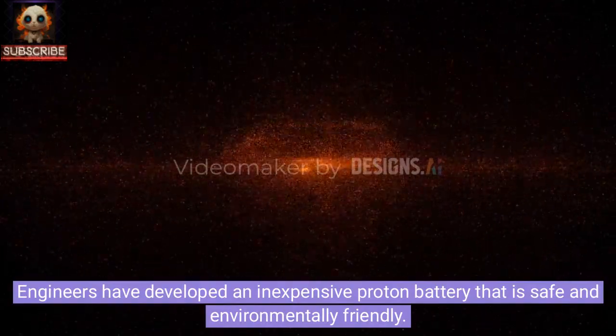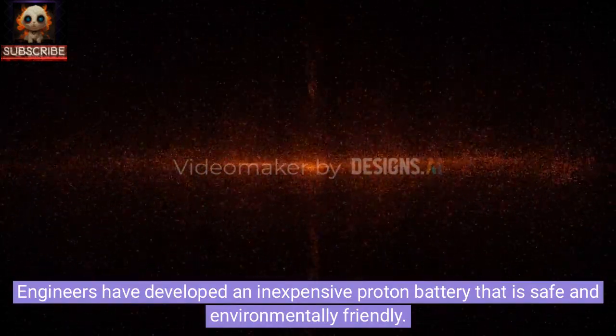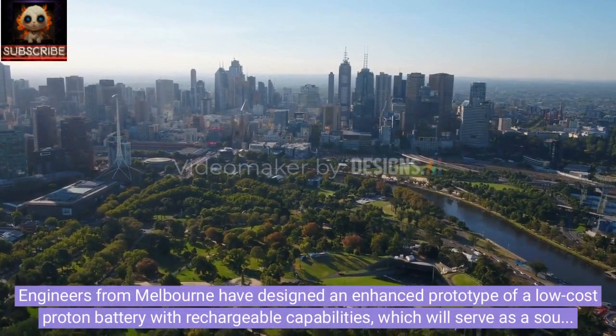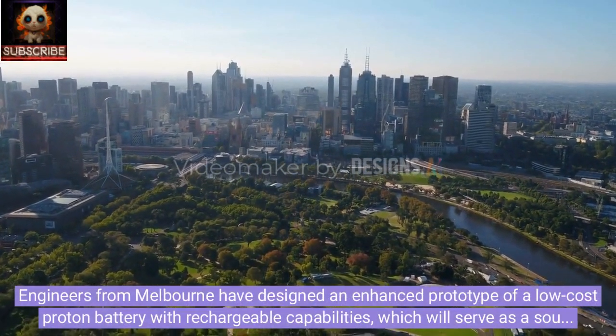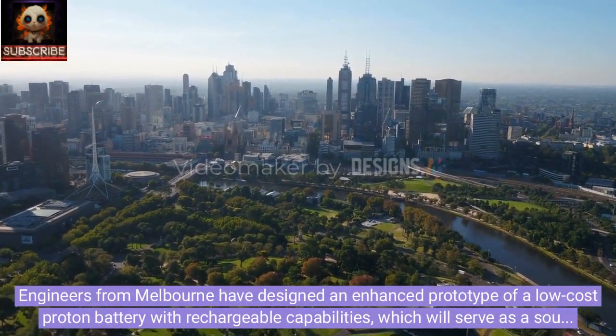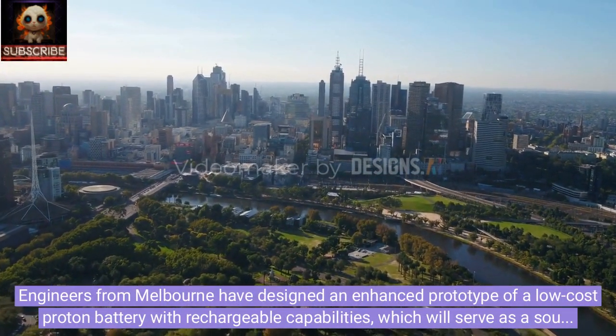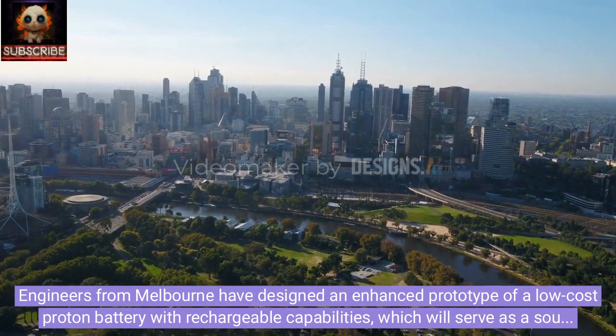Engineers from Melbourne have developed an inexpensive proton battery that is safe and environmentally friendly. They have designed an enhanced prototype of a low-cost proton battery with rechargeable capabilities, which will serve as a source of energy for powering homes, transportation, and gadgets.